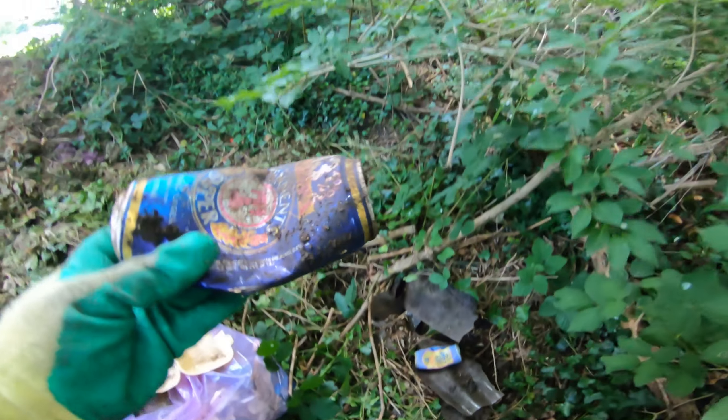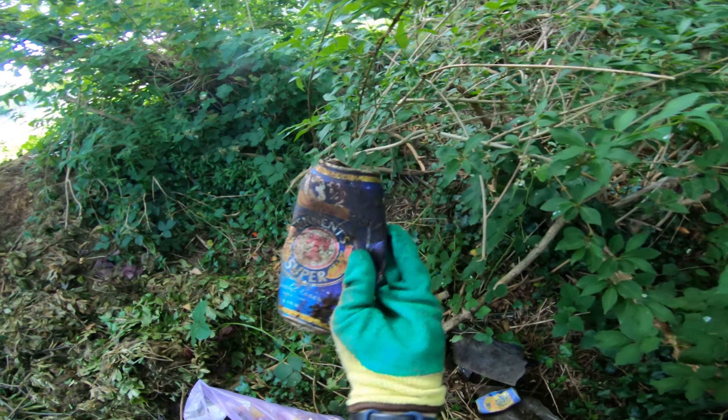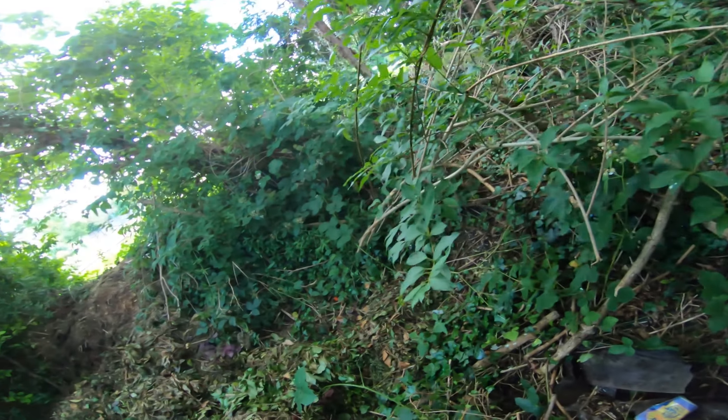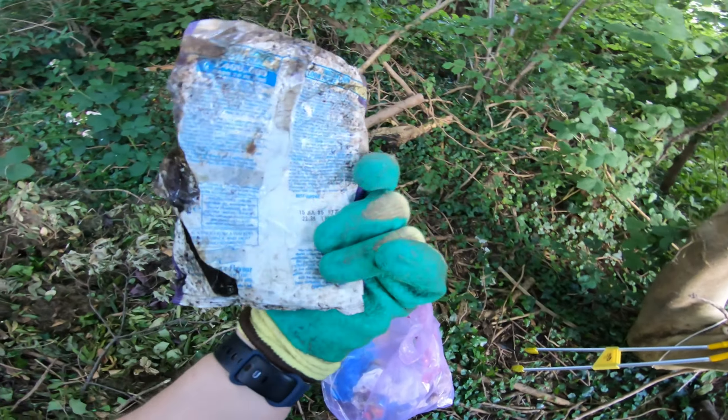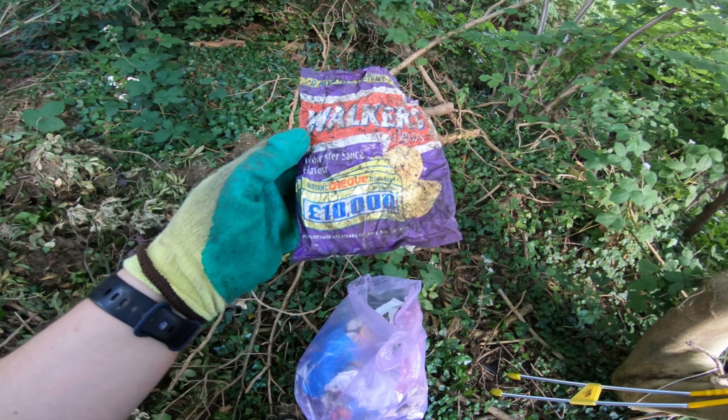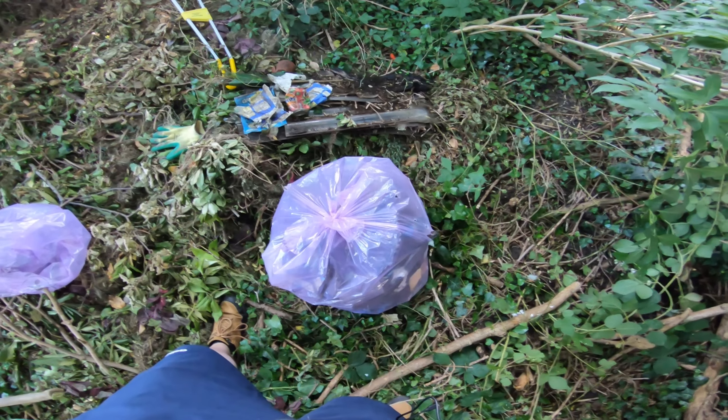Tennants Super — I don't even know this beer, I don't know if they even make it anymore. Probably not. I just stumbled upon this, thought I'd show you. It's from 1995. Also found a bag of Walkers. Wow.